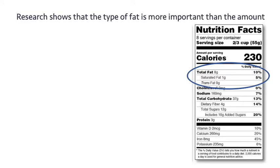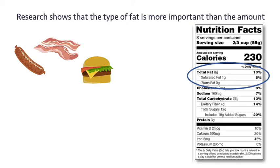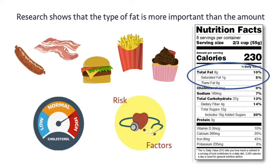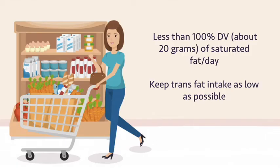Research shows that the type of fat is more important than the amount. Saturated and trans fats are found in foods like meat and poultry, full-fat dairy products, fried foods, and various desserts and snack foods. Diets higher in saturated and trans fats tend to be associated with high cholesterol and increased risk of cardiovascular disease. So when eating out or shopping for food, compare and choose foods that limit saturated fat intake to under 20 grams per day and try to keep trans fat intake as low as possible.